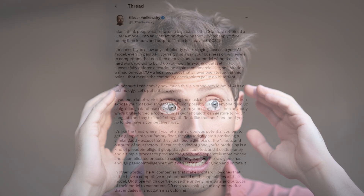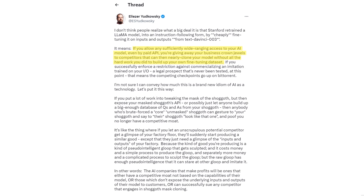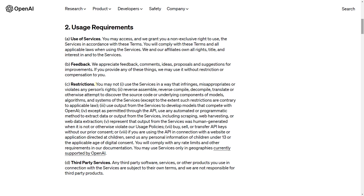First of all, this potentially disrupts OpenAI and ChatGPT itself, because it's now technically possible to easily create a model that mimics it, as long as you can access ChatGPT's API to train it once. As Eliezer Yudkowsky puts it, if you allow any sufficiently wide-ranging access to your AI model, even by paid API, you're giving away your business crown jewels to competitors that can nearly clone your model without all the hard work you did to build your fine-tuning dataset. Obviously OpenAI expected this, and it's clearly forbidden in their terms of service. If anyone launches such a model commercially, they will most likely lose the lawsuit. However, there's absolutely nothing that will prevent such models from being used illegally by literally anyone.